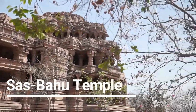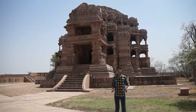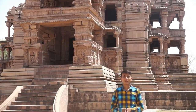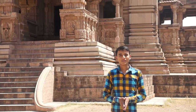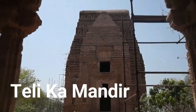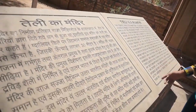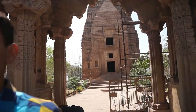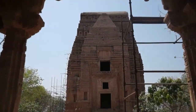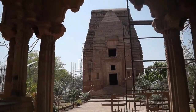A 9th century shrine, the Sas Bahu Temple in the fort, allures not only the devotees but also the tourists with its artistic value. Despite what its name may suggest, these temples are not dedicated to a mother-in-law and daughter-in-law. Built in the 11th century and refurbished in 1881, it is the oldest part of the fort, blending South and North Indian architectural styles. With a rectangular structure, it is a shrine with no-pillar pavilions and a Buddhist barrel-vaulted roof on a Hindu mandir.